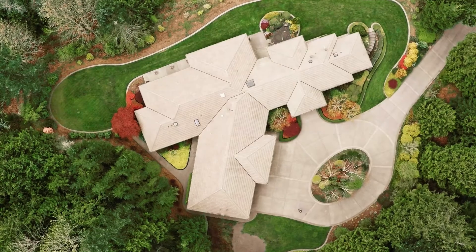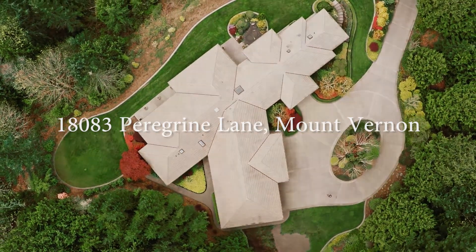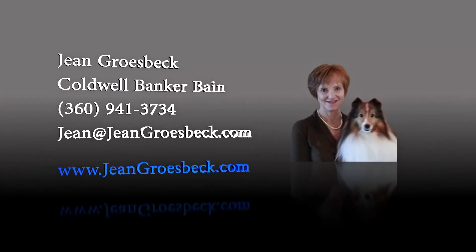Thanks for visiting 18083 Peregrine Lane in Mount Vernon. We'll see you in the next one.